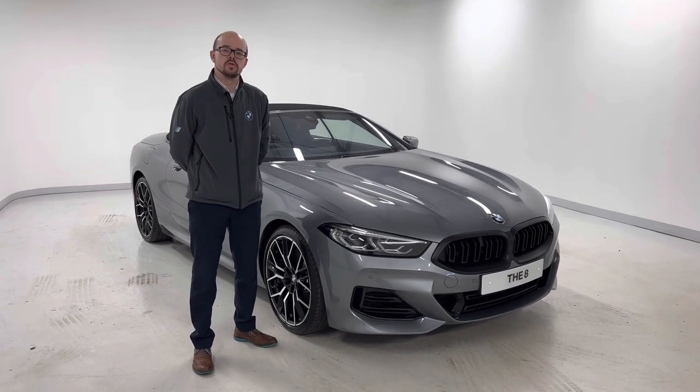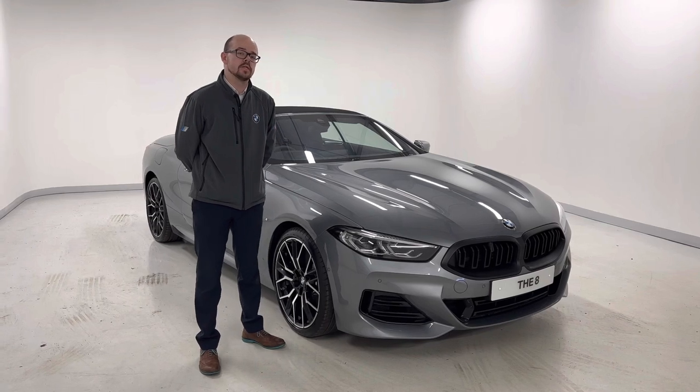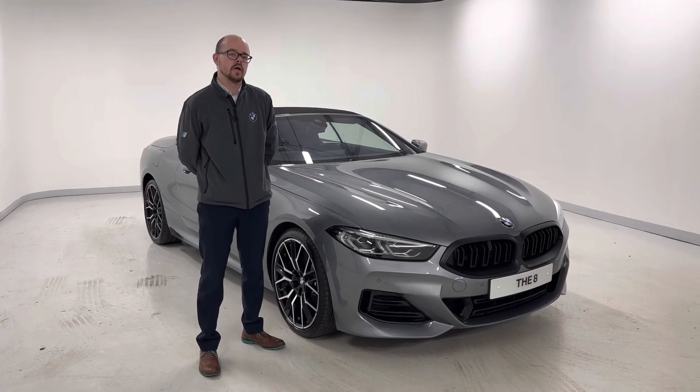Hi, my name is Matthew Pond. I'm part of the New Park Service team here at Lookers Green for the New Game crew. Thank you for your interest in this car, the 840i M Sport convertible.